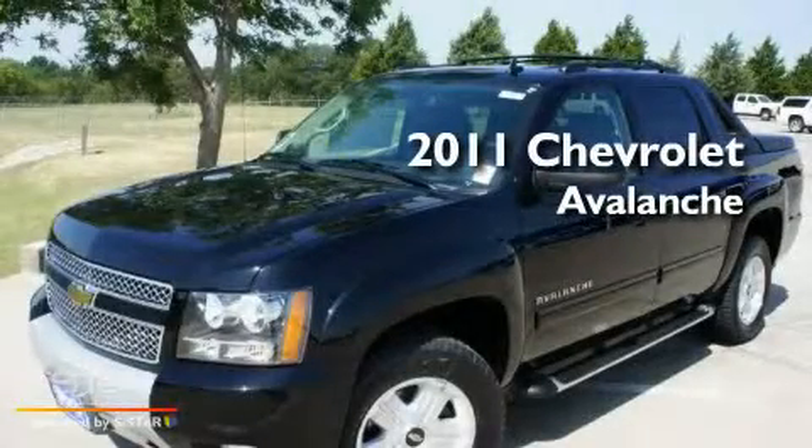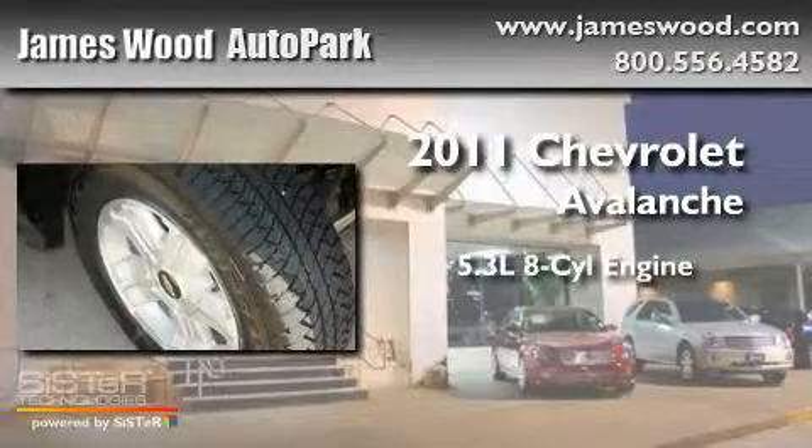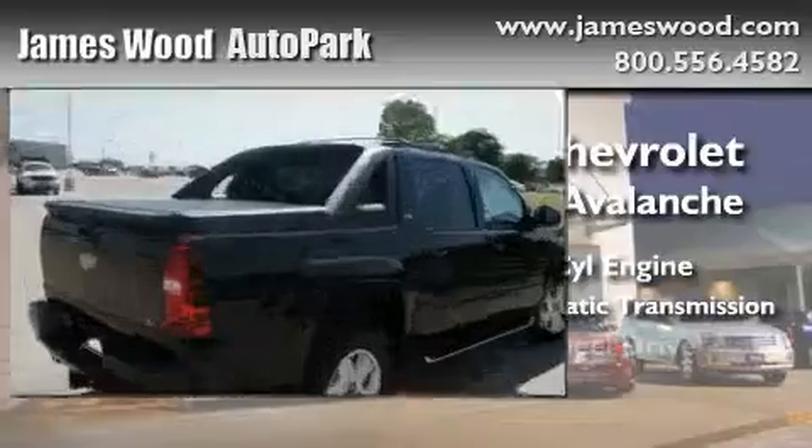This is a brand new 2011 Chevrolet Avalanche. It features a 5.3 liter 8-cylinder engine, a 6-speed automatic transmission, and 4-wheel drive.